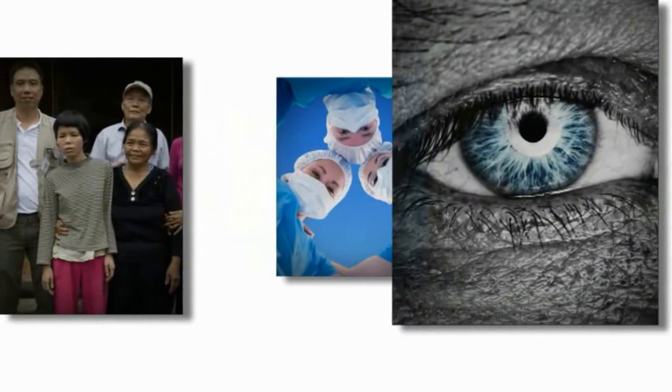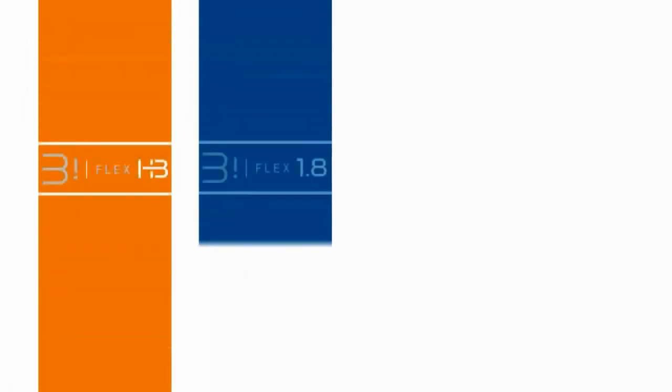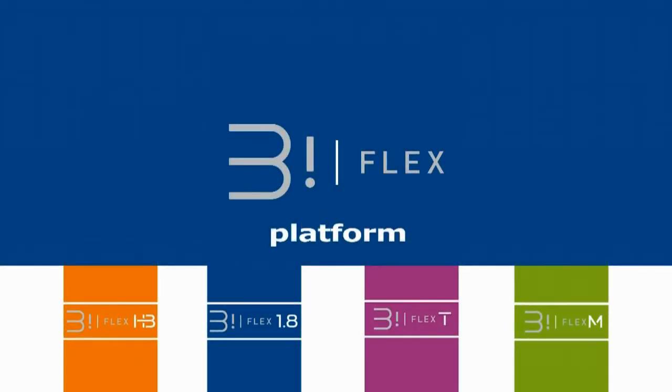Metacontour has enhanced its portfolio of intraocular lenses with the Biflex platform. This video invites you to discover the characteristics of the Biflex IOLs and their unique benefits when conducting refractive surgery with micro and mini incisions.